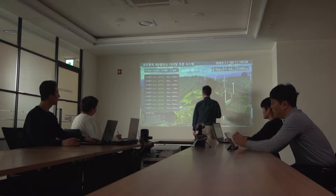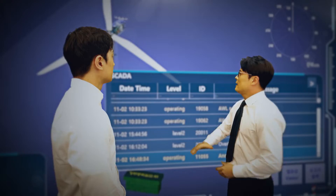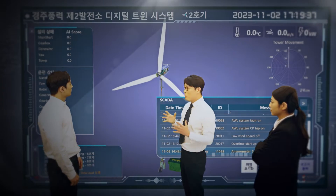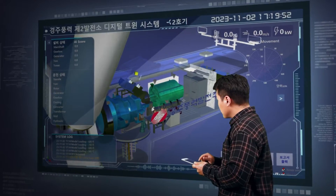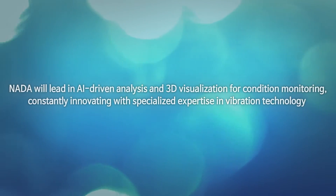NADA's digital twin solutions are born from the quest for excellence. We deliver results as if you were there, in real time. Verified as the first in the nation, we ensure maintenance, sustainability and efficient management. As a leader in AI analysis and 3D visualization for condition monitoring, NADA continues to pave the way with relentless innovation and specialized expertise in vibration technology.